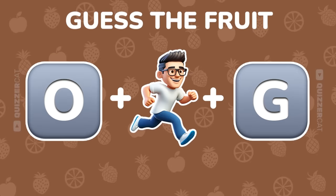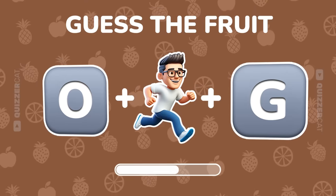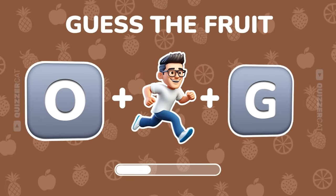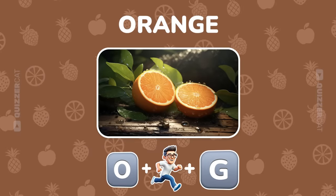What about these three emojis? Guess the fruit. This one's a piece of cake. Bravo! That's an orange.